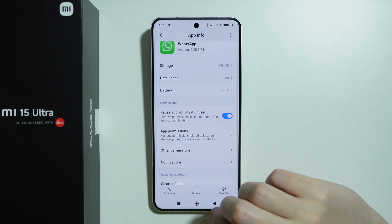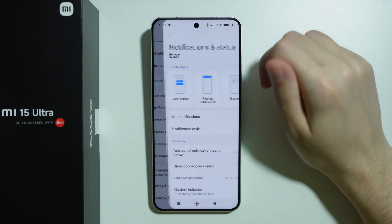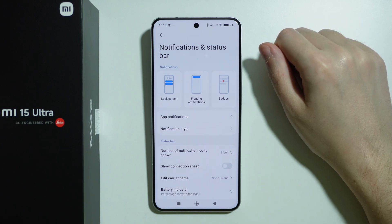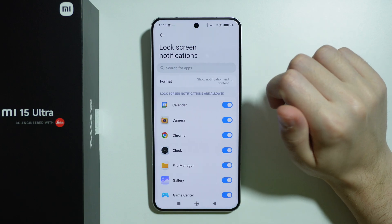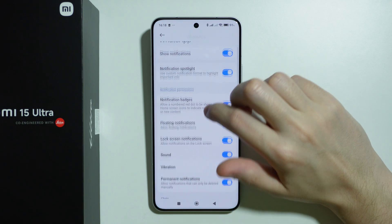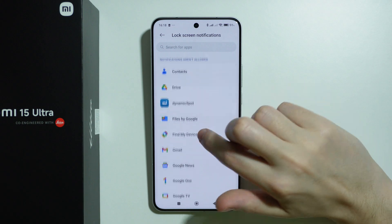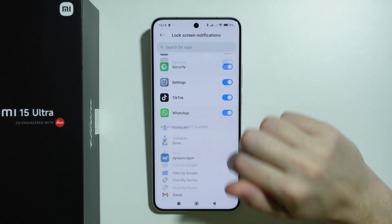If the issue is still there, go to Notifications and Status Bar. This is mostly for those that don't see calls while the device is locked. Over here, select Lock Screen and make sure that WhatsApp is enabled. Just check if lock screen notifications are enabled for this app — if it's not at the top, scroll to find it and enable it.